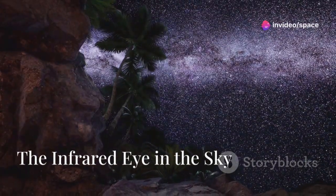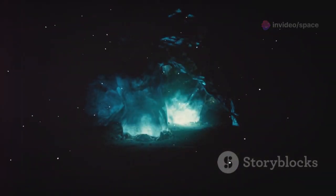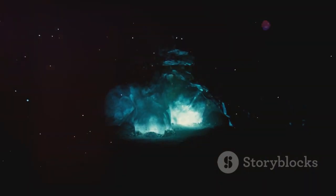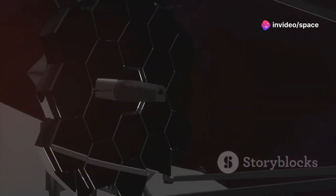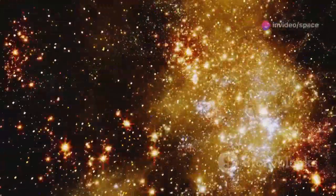To understand the significance of this discovery, we must first understand the instrument that made it possible. The James Webb Space Telescope is not just another telescope — it's a marvel of engineering designed to peer into the depths of the universe like never before. Unlike its predecessor, the Hubble Space Telescope, the JWST operates in the infrared spectrum, which is crucial because infrared light can penetrate through clouds of gas and dust that would normally obscure our view.